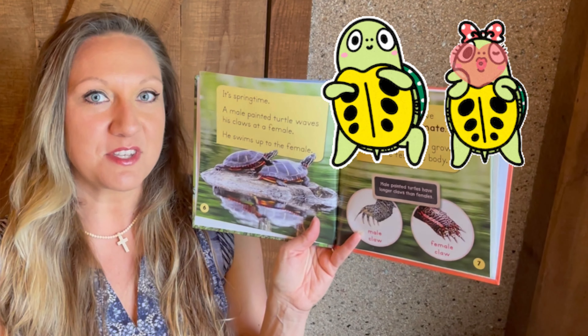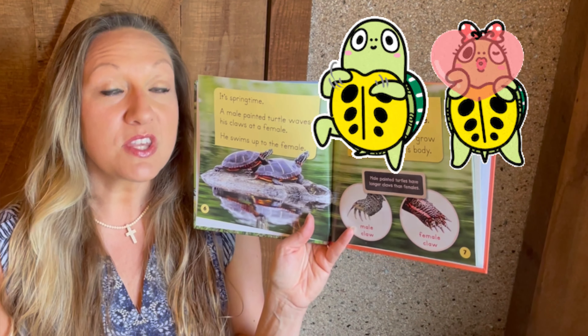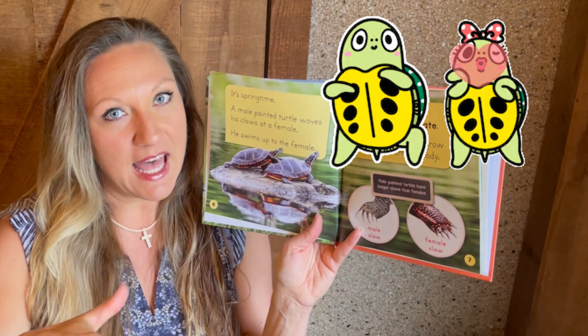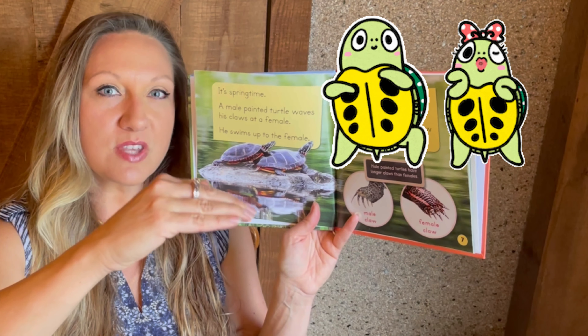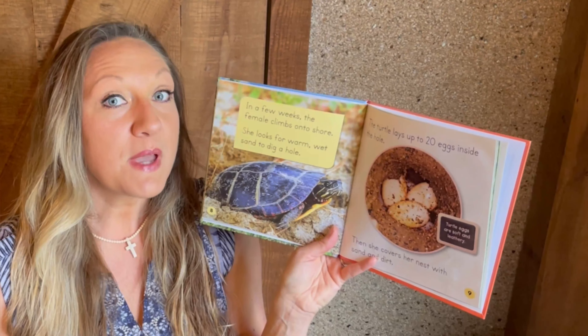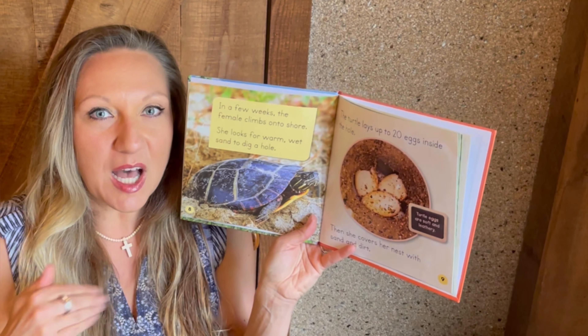Another interesting difference between the male and female painted turtle is their plastron, which is the under part of their shell. The female plastron will be pretty flat, whereas the male will be a little bit more concave — shaped kind of like an upside-down bowl. The painted turtle will lay about 20 eggs in its nest and then cover it up with sand.